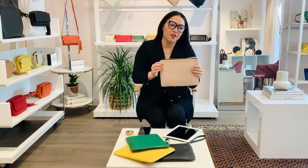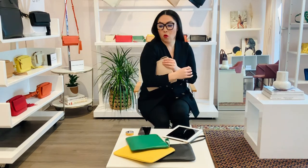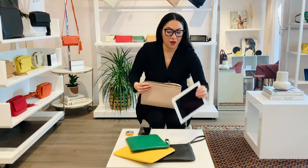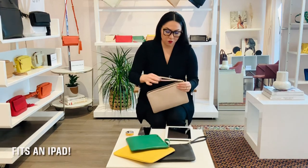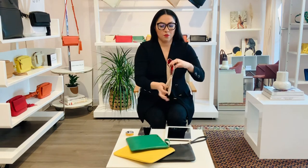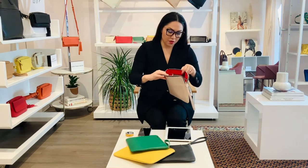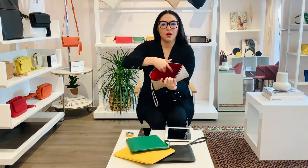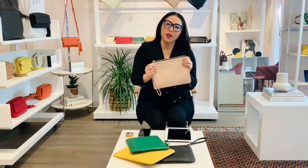We designed this so it is multifunctional. You can use it for a date night, or it also fits an iPad. This right here comes with a wristlet and a zipper that comes all the way down so it's easy to get into. It comes with a credit card pocket and also a zipper pocket, and it's all handcrafted in full grain leather.